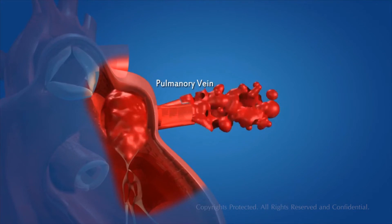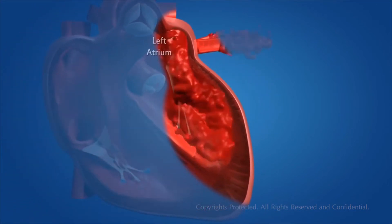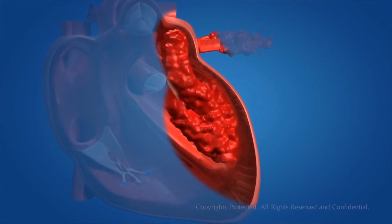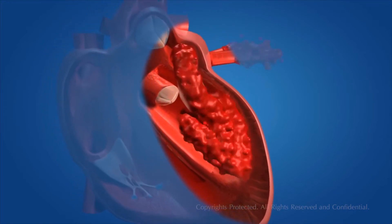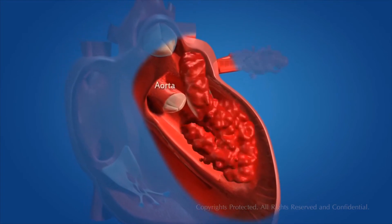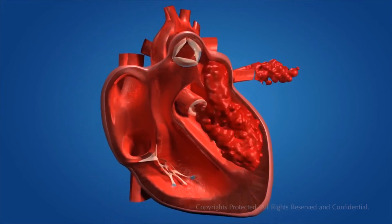The left atrium relaxes and this blood is pumped into the heart. When the left atrium contracts, the left ventricle relaxes simultaneously. The left atrium pushes the blood into the left ventricle through the one-way valve. When the left ventricle contracts, the blood is pumped into the aorta, which carries oxygenated blood to the different parts of the body, except the lungs.